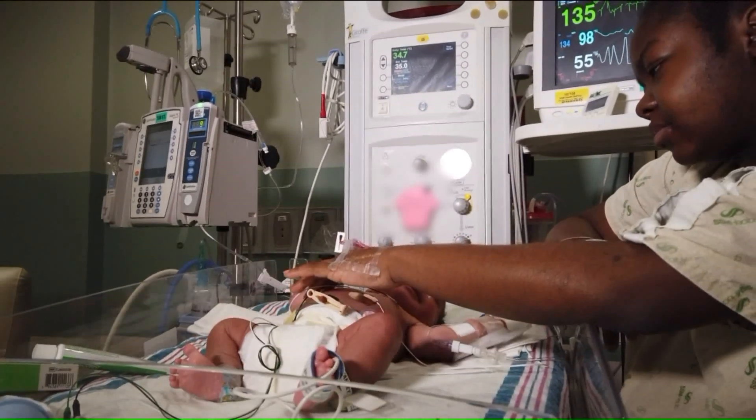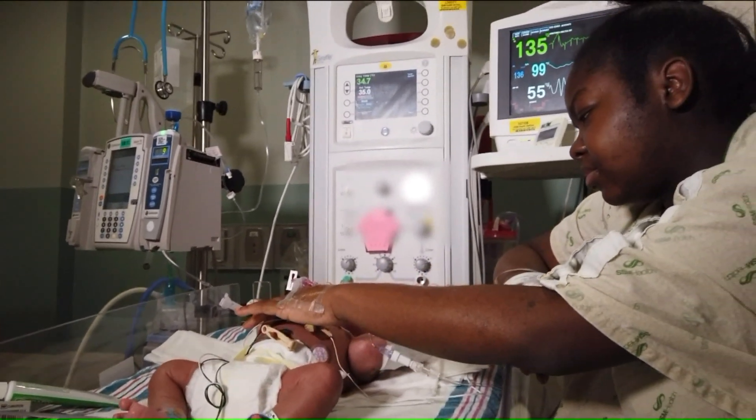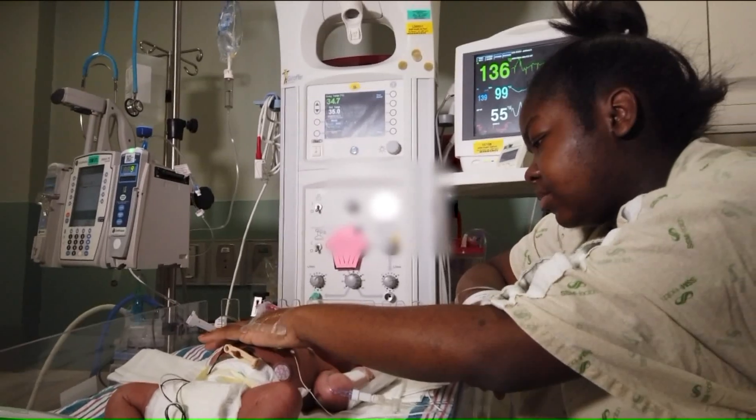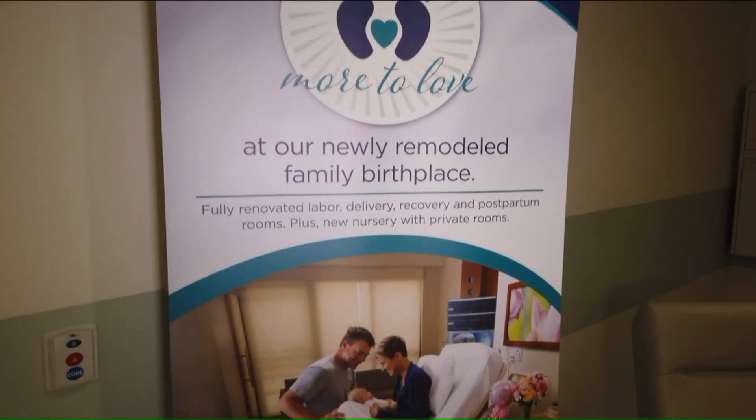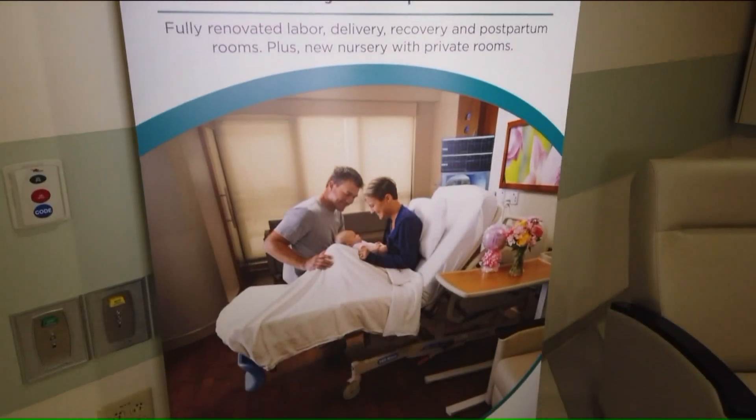The new family birthplace is designed to provide new moms with a peaceful, modern, comfortable, home-like atmosphere. We have heard from patients that they really like the new atmosphere, they really like the new rooms, creating the sense of calmness, relaxation, and comfort.